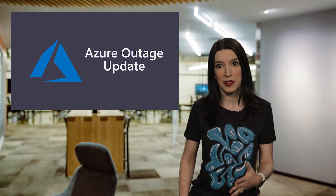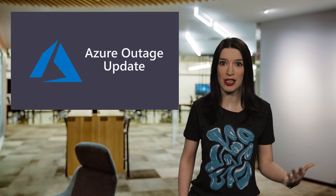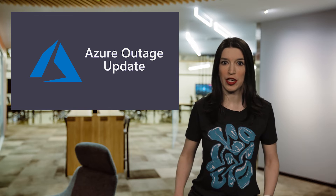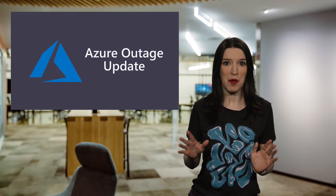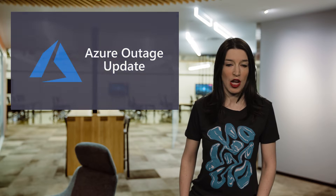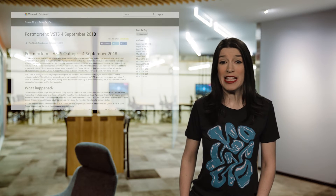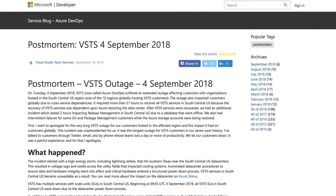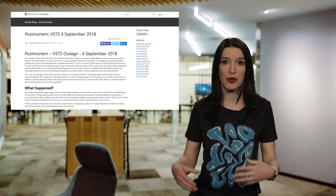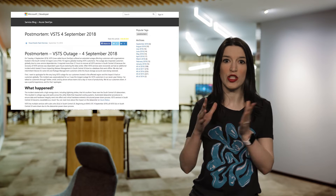Unfortunately, this particular set of issues also caused a cascading impact to services outside of the region. There are more details in the link in the show notes. Obviously this wasn't the outcome that anyone wanted. The VSTS team also made a post with a full post-mortem, including information about why VSTS wasn't able to failover to other regions, which, as I just explained, was kind of one of the problems.